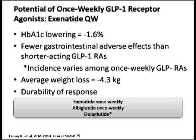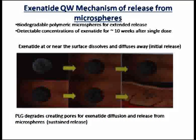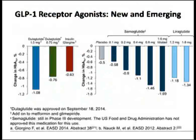People are preferring longer-acting GLP-1s more and more because the reduction in HbA1c is better, the side effect profile is less, and the durability of response is maintained — for example, exenatide once weekly, albiglutide, and dulaglutide. Exenatide was extended by an LAR preparation called Bydureon, which is twice as effective as the original, with similar safety, lower nausea, and greater weight loss. They produced biodegradable polymeric microspheres for extended release; detectable concentration of exenatide is available for 10 weeks as the polymer creates pores over time, allowing exenatide to diffuse and release from the microspheres.